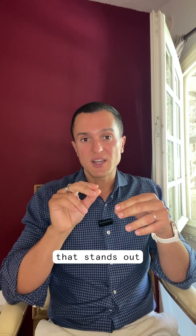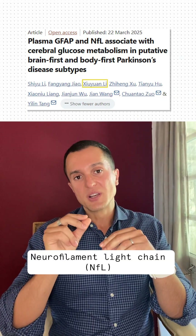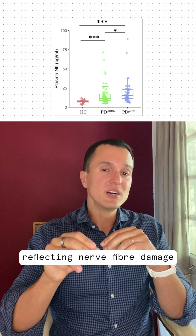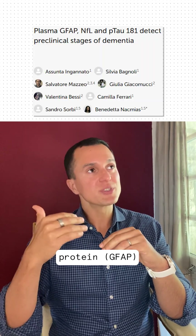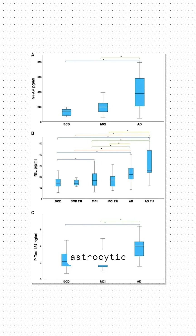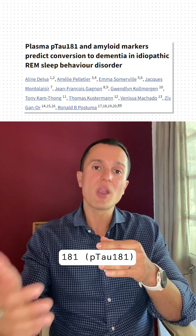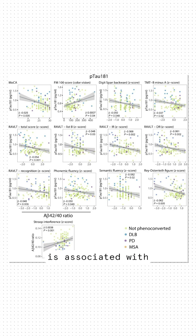Three blood markers stand out as quite promising: neurofilament light chains, reflecting nerve fibre damage; glial fibrillary acidic protein — GFAP — which is linked to astrocytic and inflammatory processes; and phosphorylated tau at threonine 181, which is associated with Alzheimer's-type pathology.